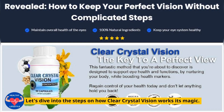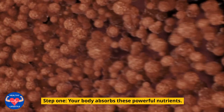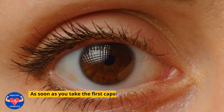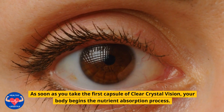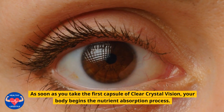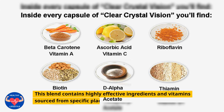Let's dive into the steps on how Clear Crystal Vision works its magic. Step 1: Your Body Absorbs These Powerful Nutrients. As soon as you take the first capsule of Clear Crystal Vision, your body begins the nutrient absorption process. This blend contains highly effective ingredients and vitamins sourced from specific places, crucial for two important tasks.